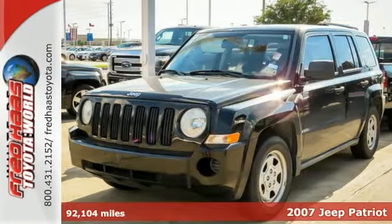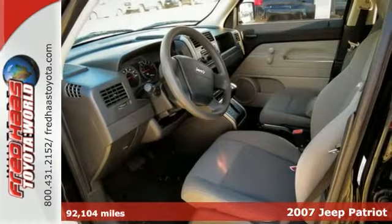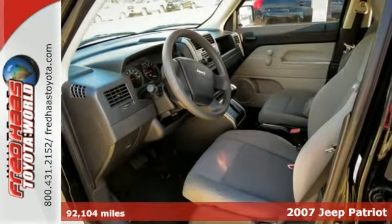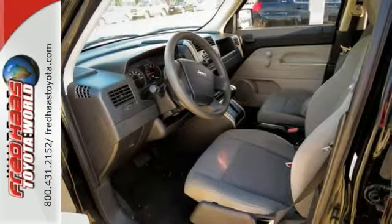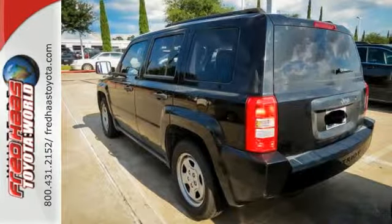It's a 2007 Jeep Patriot. Tilt steering wheel, braking assist, split folding second row seat, roof rack, lift gate rear door, 16 inch steel wheels, and child safety locks are all standard in the acclaimed Jeep Patriot.